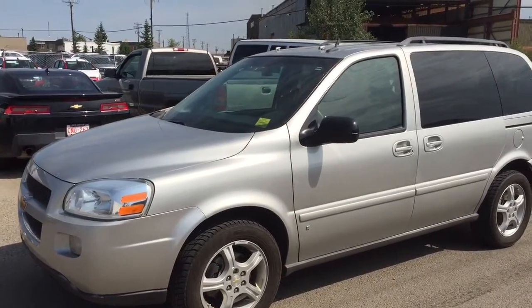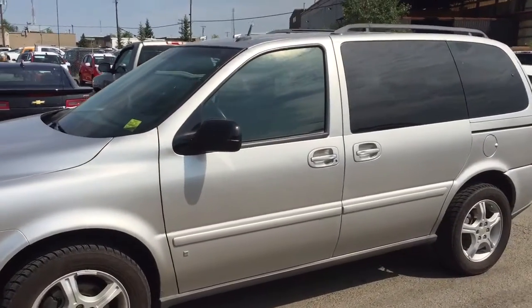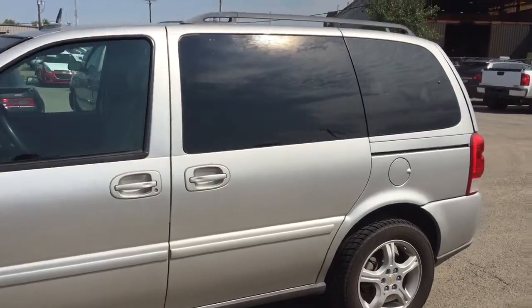Welcome to Davis Chevrolet. This is a pre-owned 2008 Chevrolet Uplander in the color silver.